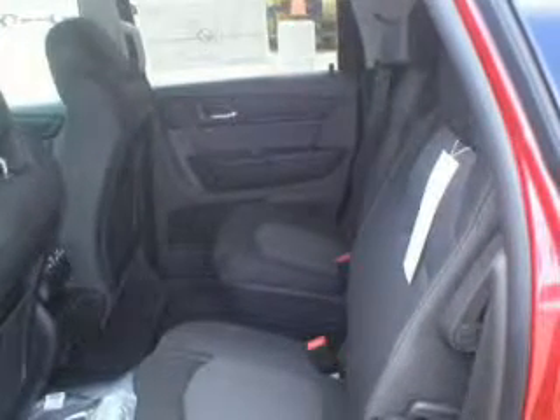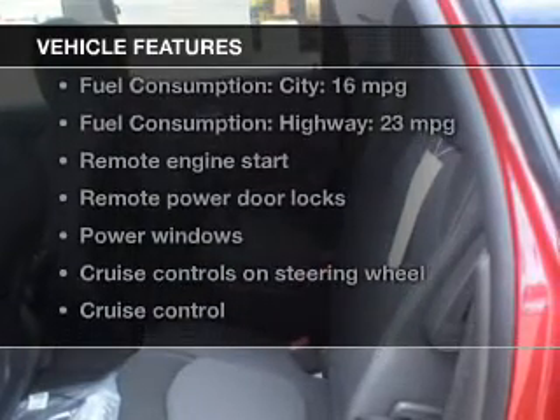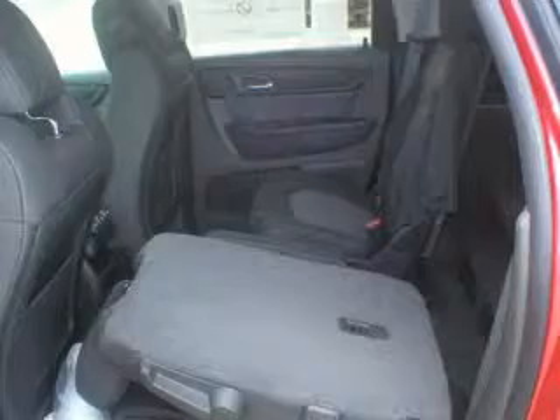Memory settings are one of many features, and with these notable features, you won't want to miss out on the opportunity to own this amazing ride. Keyless entry, power door locks, power windows, cruise control, Bluetooth wireless, and an AM-FM stereo with a CD player.